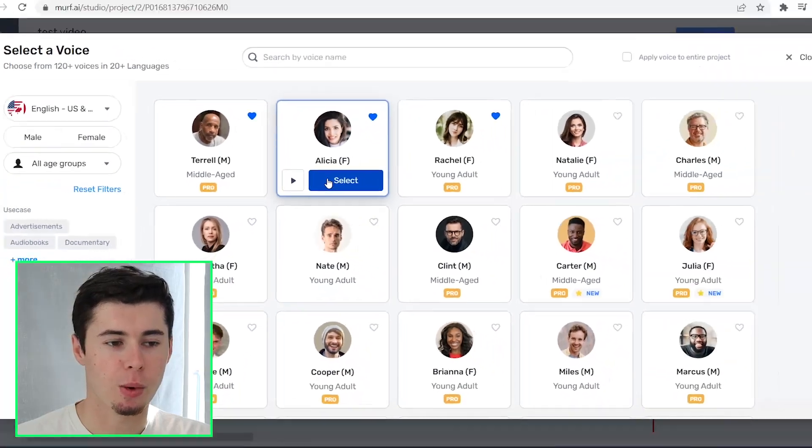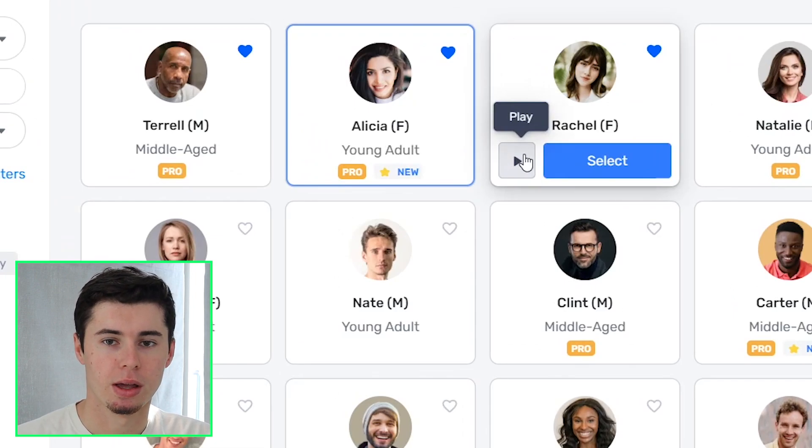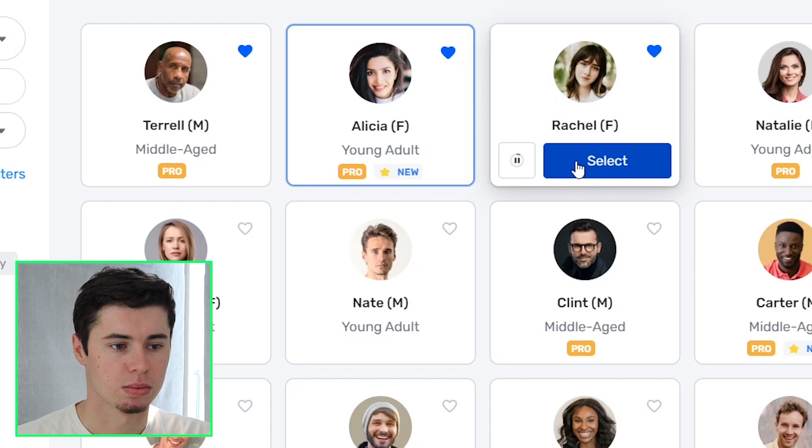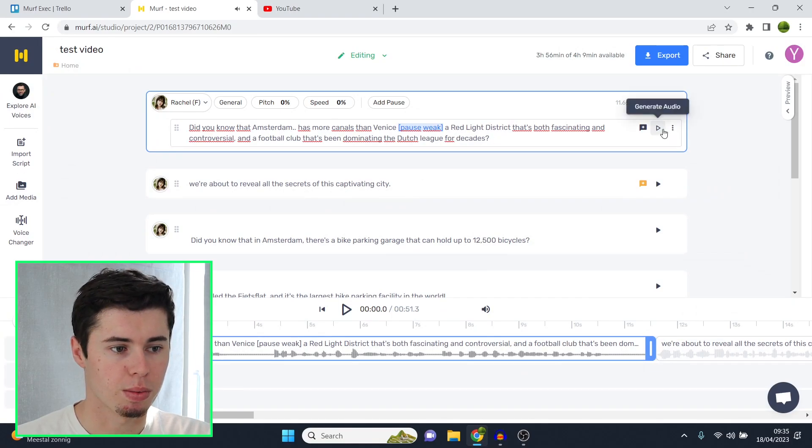I still always end up using Rachel, which I'll play for you right now, and I'll show you what it sounds like when she's reading out a script as well. "Voice recordings can be tough. I remember the time I was waiting for weeks just to get this project done." That is Rachel — I'll play her inside the script right now.